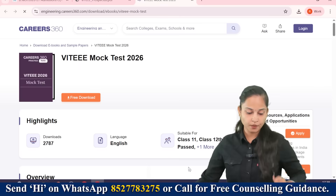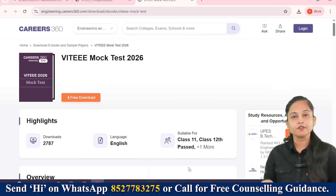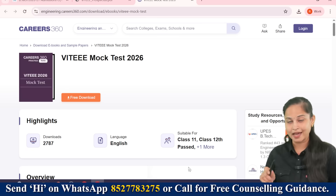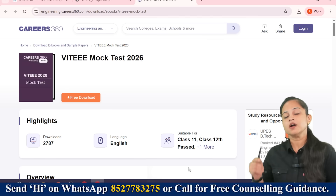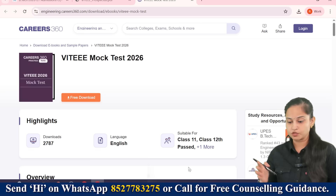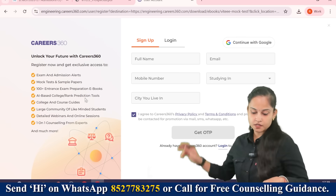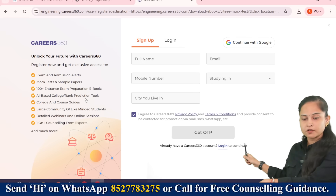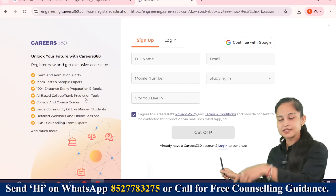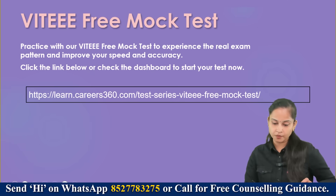Let me show you what the interface looks like. You need to click on the free downloadable link and the ebook will open up. After completing a particular form, you will have free access to this ebook. You need to fill in all the details, get the OTP, and proceed with the ebook.